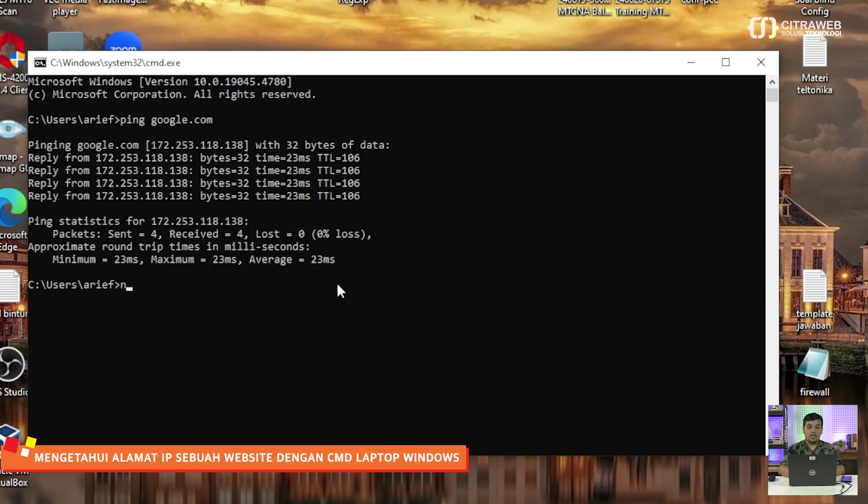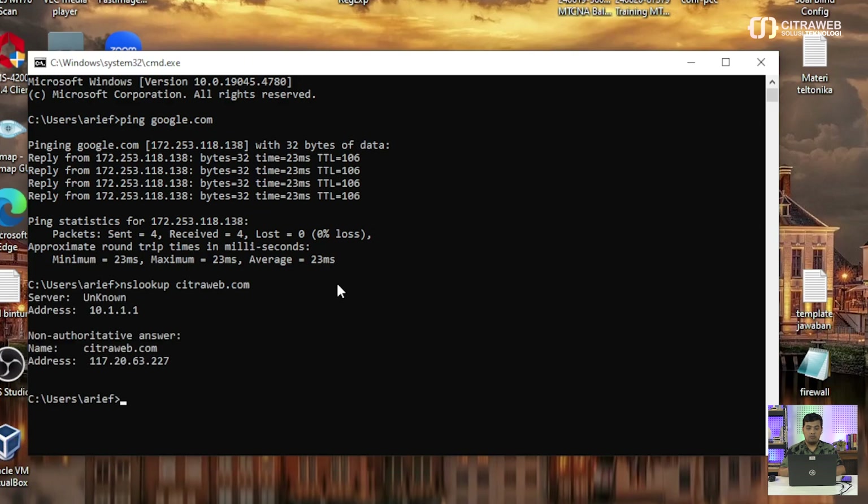Selain ketiga website tersebut maka tidak boleh diakses atau kita batasi. Karena kita ingin melakukan web filtering, kita harus tahu IP dari masing-masing website tersebut. Untuk melakukan pengecekan IP di masing-masing website kita bisa menggunakan dua cara. Yang pertama, kita bisa menggunakan command prompt atau command line yang ada di Windows dengan menuliskan nslookup kemudian diikuti domain web tersebut.